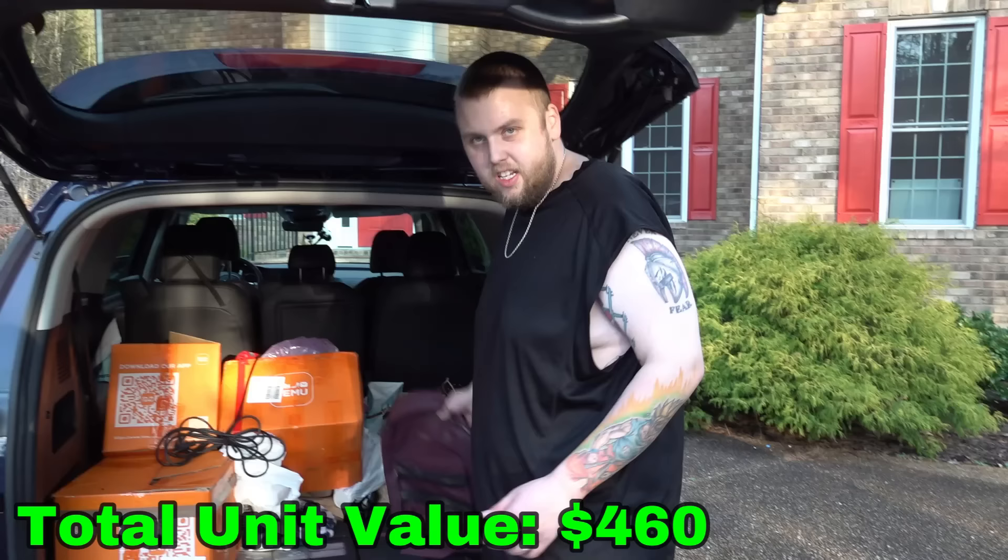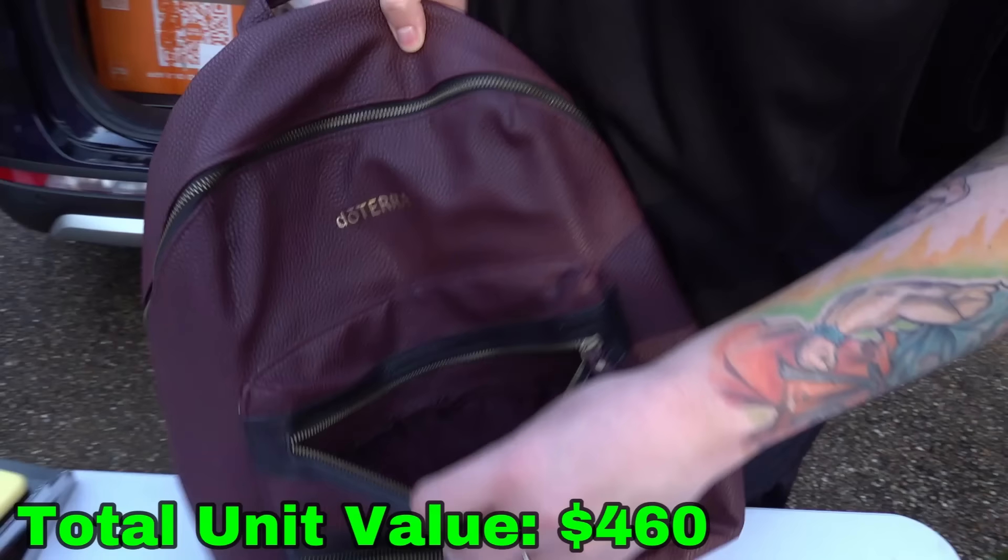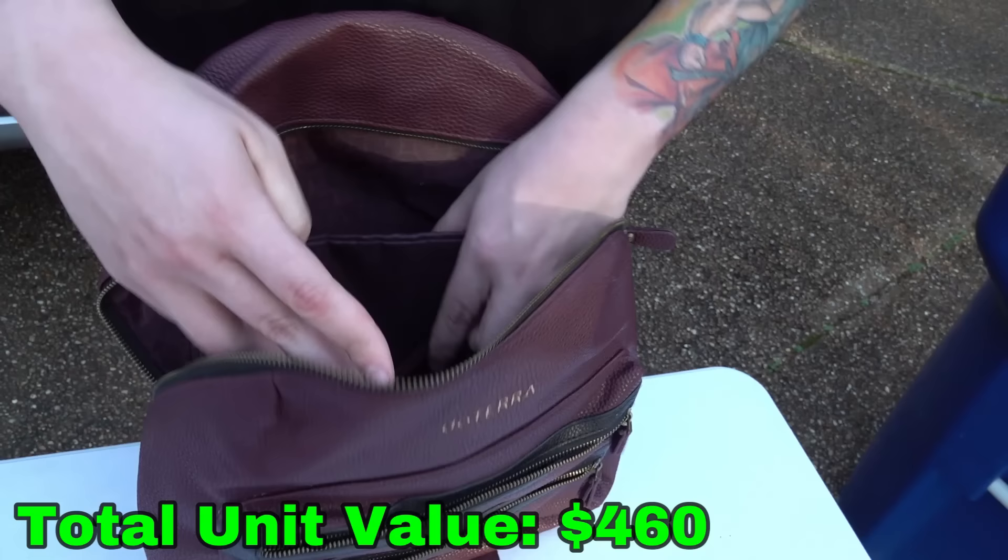Is this brand anything — what does that say? A doTERRA? Is there anything in here? No. What about the main compartment? No — this is like completely new almost. That's a nice little auction item there.